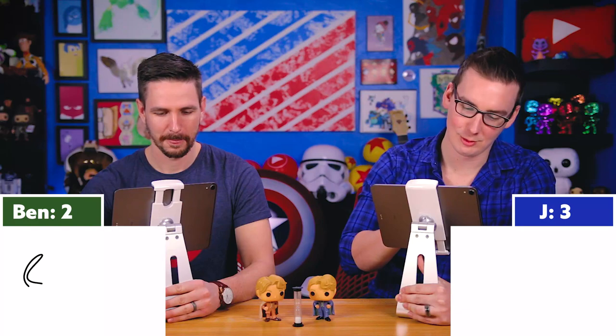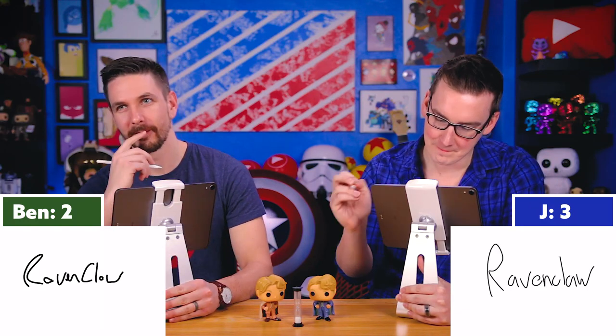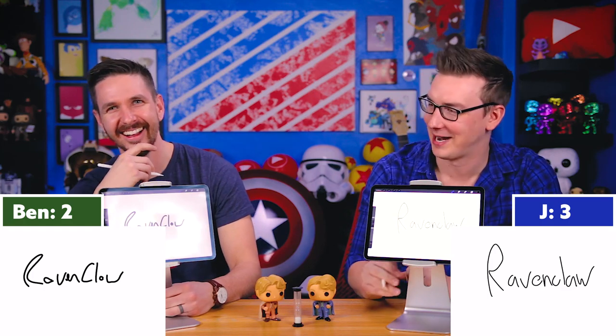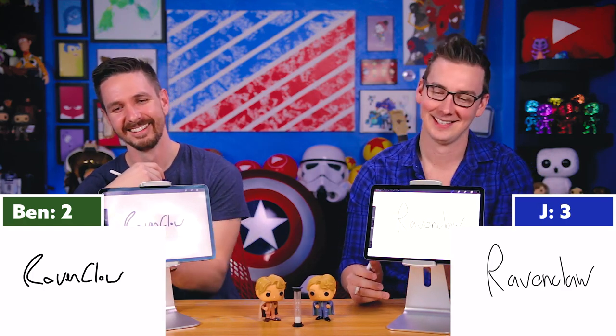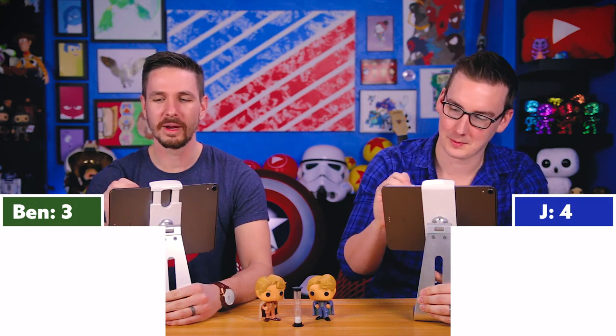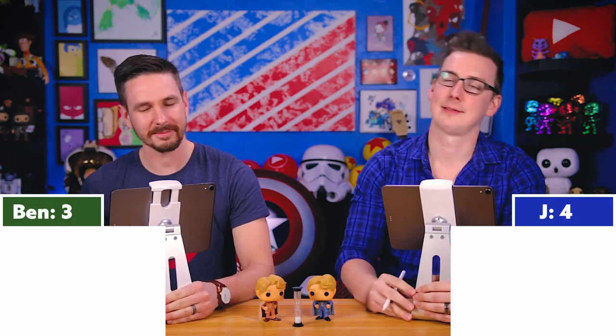Question four: What house was Lockhart in? Ravenclaw. Ravenclaw is the correct answer. That's a Pottermore question, but we have talked about that quite a bit.